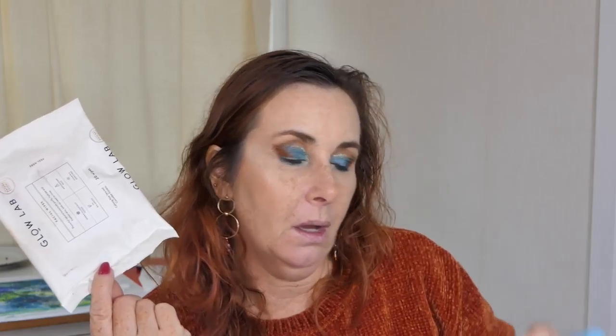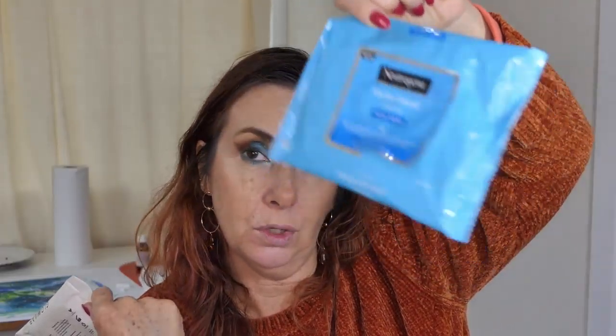I finished some wipes — these are the Glow Lab ones, which I've already repurchased, so that was one of my repurchases for the month. They're really nice and don't sting my eyes like some do. I also used up some from a brand I was buying before — those were quite good but did sting a little, so I find the Glow Lab ones work better for me.